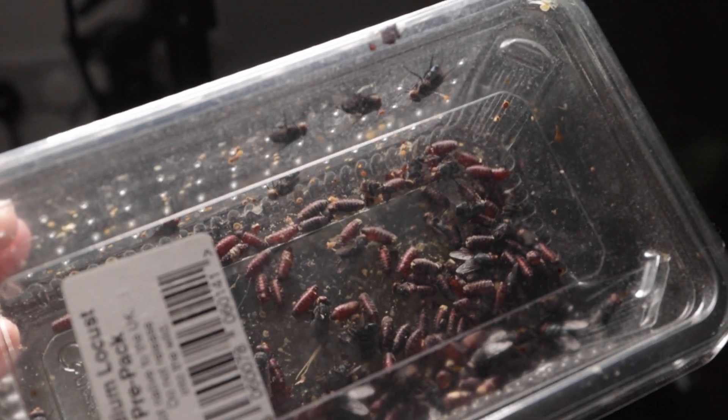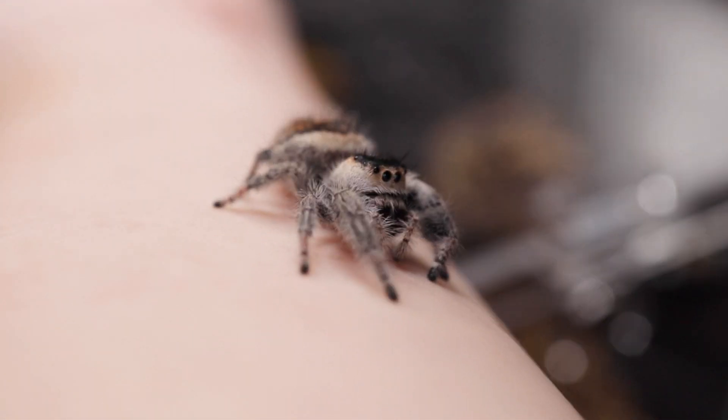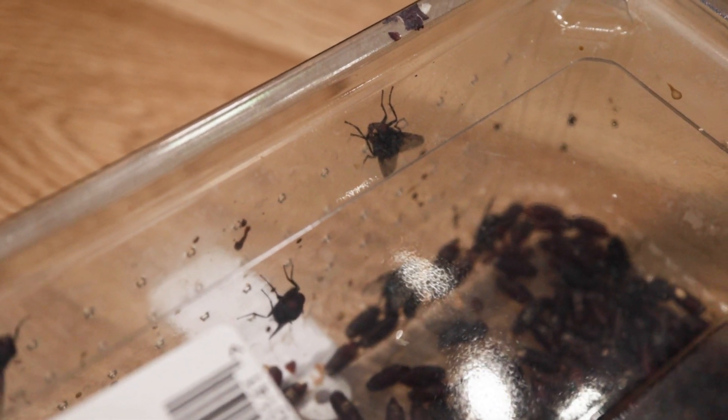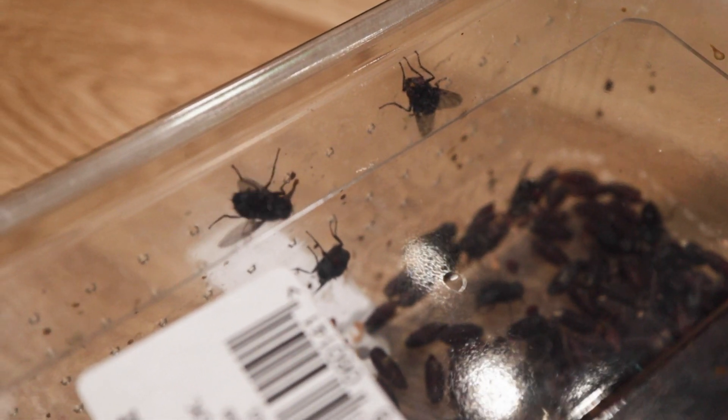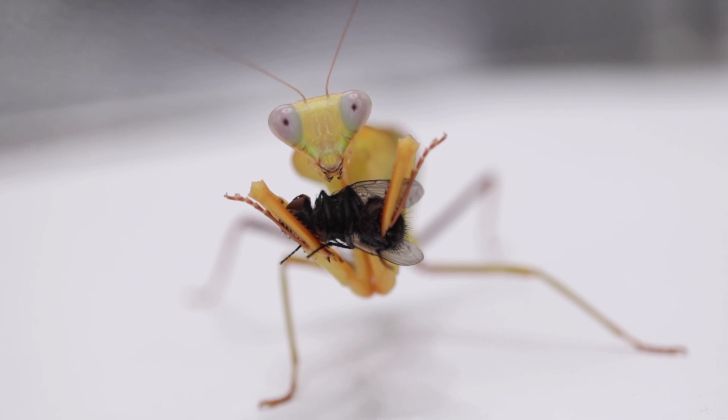So hear me out — I have these house flies because I have jumping spiders and a praying mantis and they love these. The only problem is you freeze some and they don't hatch, and you keep them out and they all hatch, so we have a lot — probably too many for my three small inverts to consume, although to be fair, Timothy my praying mantis has had a good feast on them.